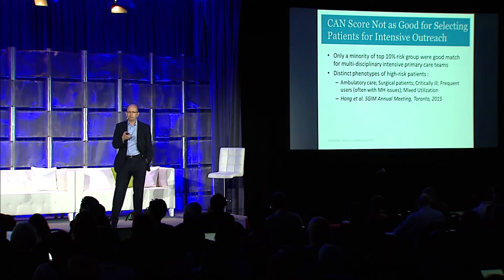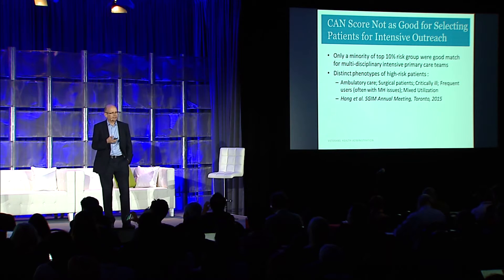This observation has been borne out by work of others, including a team at the Cleveland Clinic Foundation which looked at their high-cost patients. Using cluster analysis, they found there were distinct phenotypes of patients — ranging from ambulatory care patients who were high-cost due to regular chemotherapy regimens or high-cost hepatitis C drugs, to surgical patients with an acute event but not chronically high-cost, to critically ill ICU patients with very advanced chronic disease.